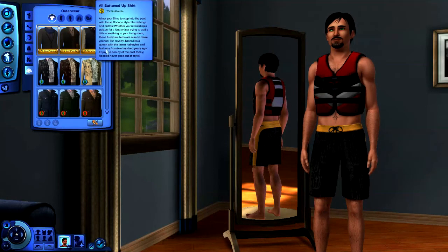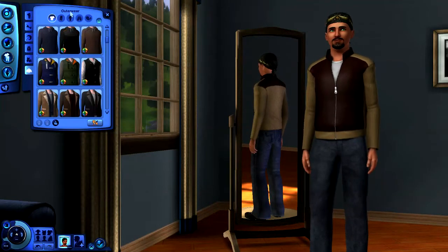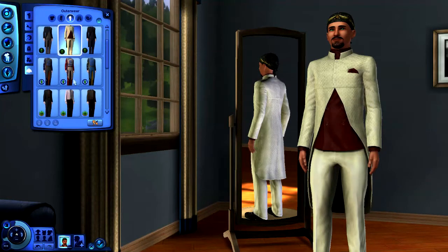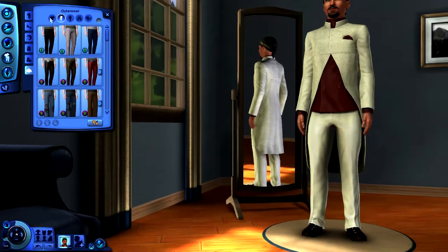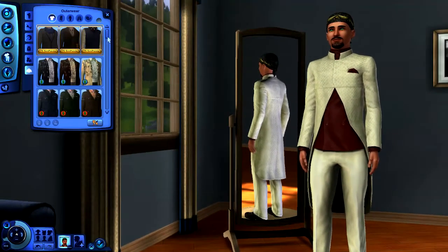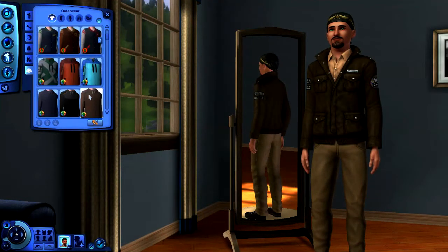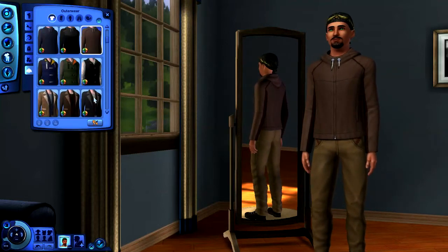This is outerwear — what your Sim wears when going outside in the cold. You can do individual jackets and there are some outfits as well, although some of them are awfully weird. I'm going to choose individual again and pick something like an aviator jacket. Yeah, that'll work.